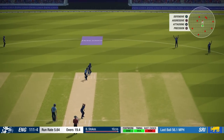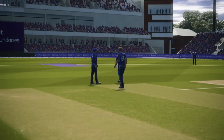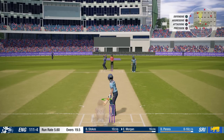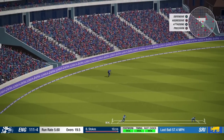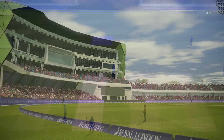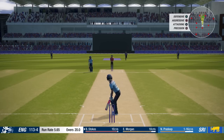Go for it! Appeal. Could it be? No, no doubt. Once again, no review. Good shot but it won't quite make it to the boundary. Two runs. 20 overs, 113 for four.